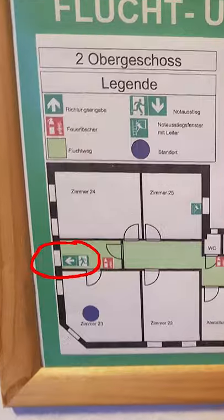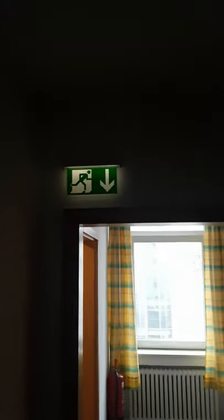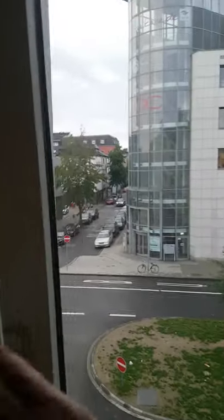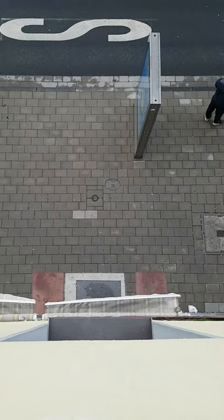Here's the fire escape marked on the signs in the bedroom and also by a fire escape sign. As safe as this — to get to the fire escape, you have to open the window and jump down three floors. Not much of a fire escape, that.